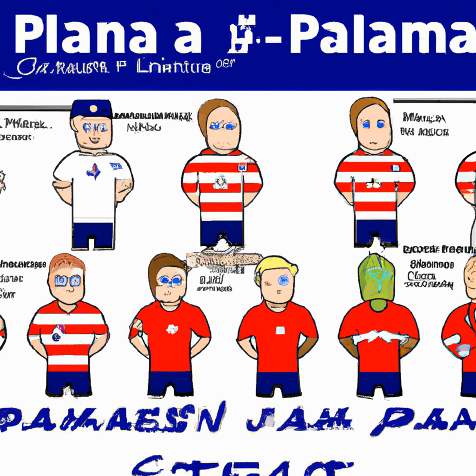In defense, Serginho Dest forms a strong backline alongside the Robinson twins and John Brooks. Both Robinsons consistently perform well for their club teams and could effectively fend off Panama's attacks.